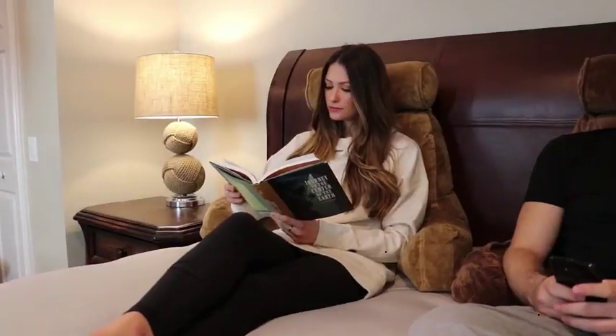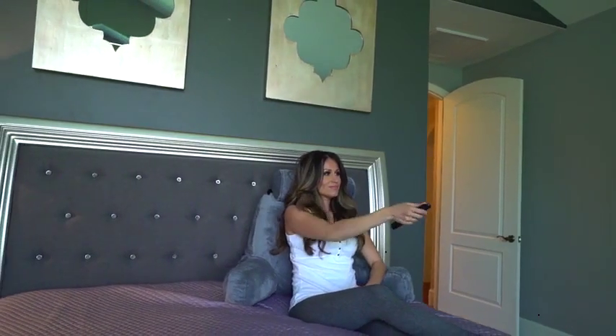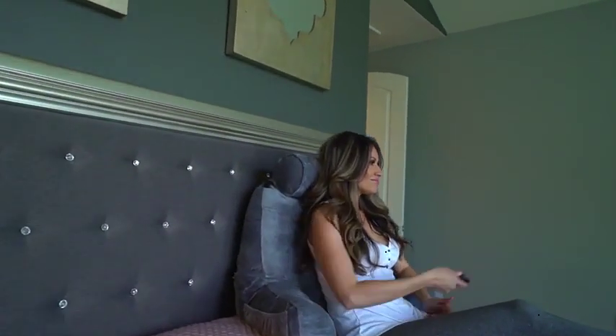Looking for a perfect pillow to provide maximum support, comfortability, and stability? Need some downtime to relax on your phone, iPad, or while enjoying a TV show or movie? If yes, no worries. The Husband Pillow will be perfect for you.